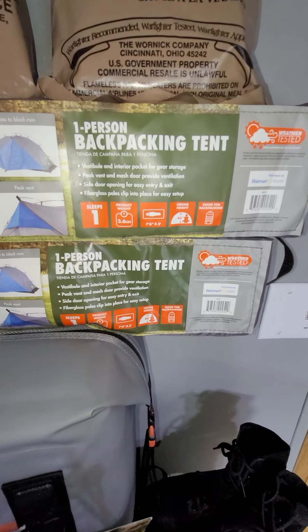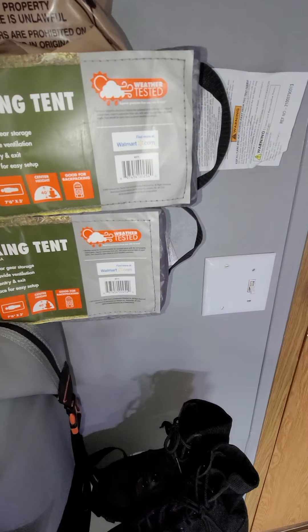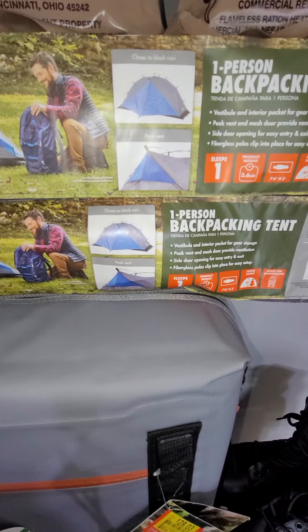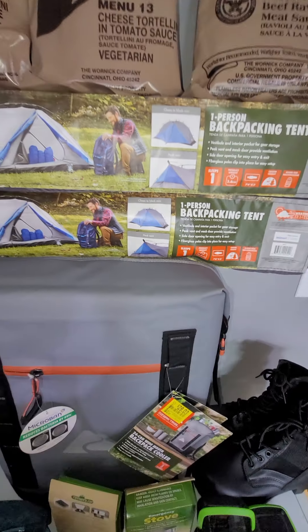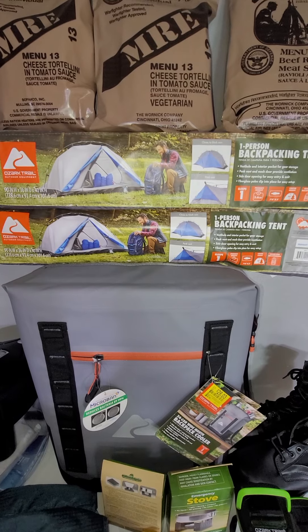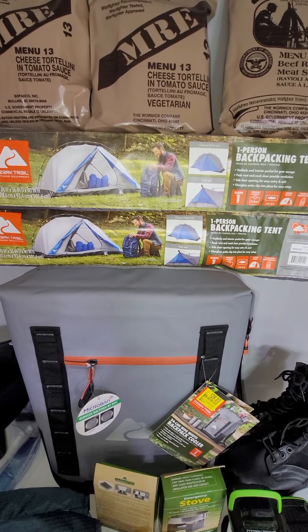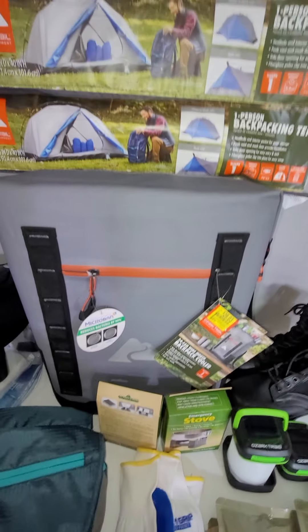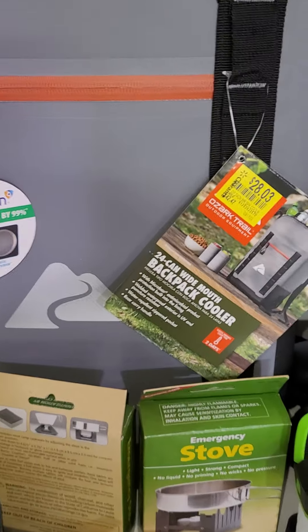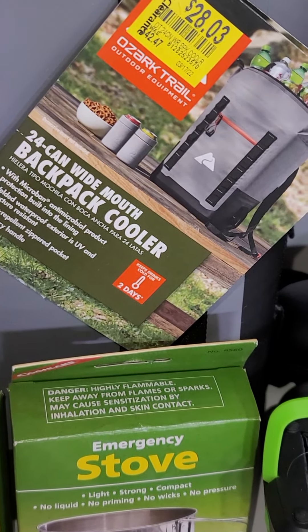Now for Walmart deals. I picked up these two one-person backpacking tents — they're very lightweight, only a couple of pounds. There's a handle on them and they're light enough for my daughter to carry. They fit one person and are a pretty decent size. They were on clearance for $22 each, regular price around $35 to $40. I'm glad I grabbed them because the next time I went back they were all gone — there were about 12 available. Underneath is another awesome find: a 24-can wide-mouth backpack cooler by Ozark Trail.